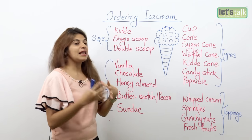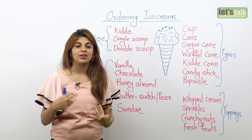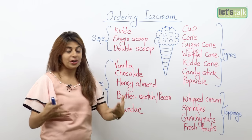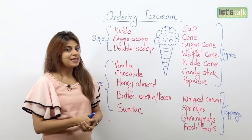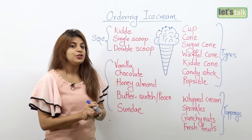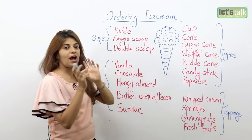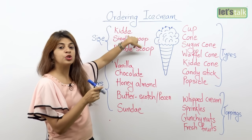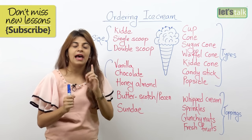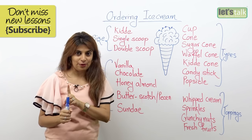The very first thing we are gonna look at is the size. When you go to an ice cream parlor or ice cream store — in many countries it's called an ice cream parlor or ice cream store where they sell ice creams — the first thing they ask is, what would you like to have? You can say I would like to have a kitty. Kitty is the size of ice cream; it's a very small tiny scoop for little kids. Or you can ask for a single scoop: I will have a single scoop of ice cream, or I'm gonna have one scoop of ice cream.